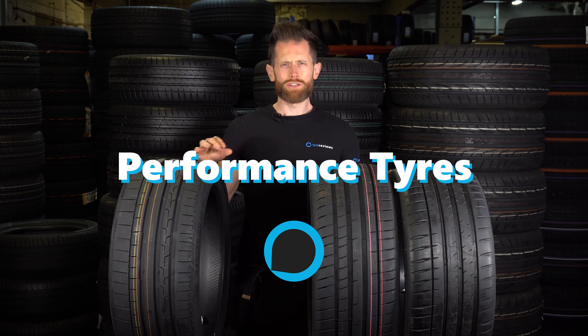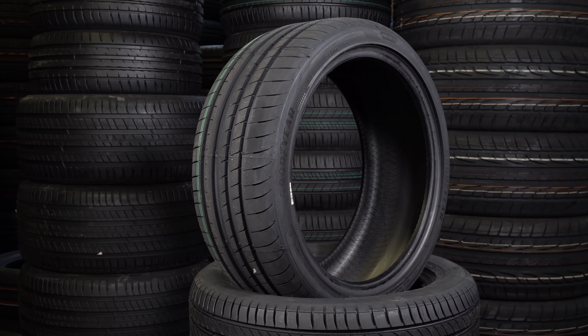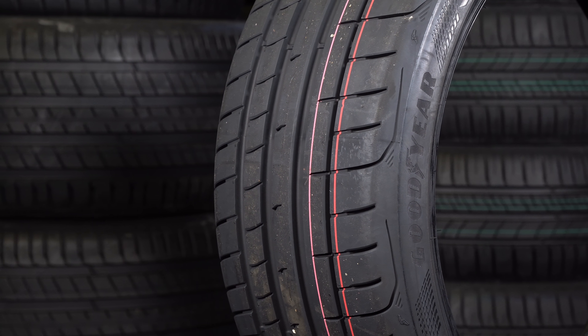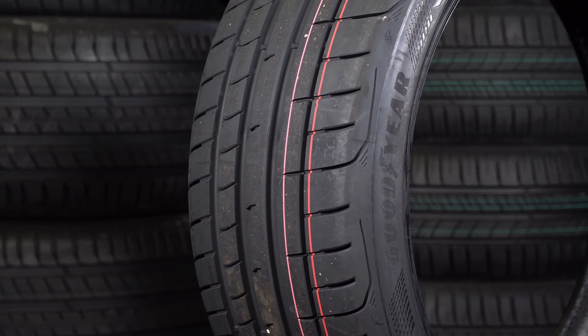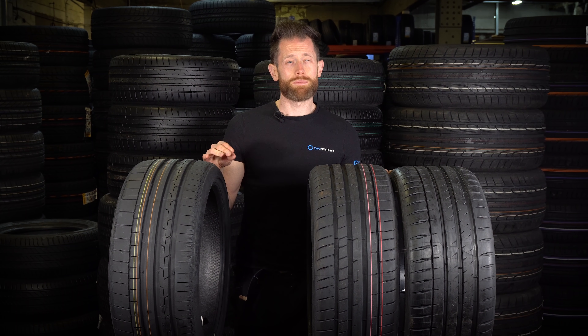On to the tyres. The exciting news for 2019 is Goodyear are taking the fight directly to Michelin, while kind of borrowing from their name catalogue. The new Goodyear Eagle F1 Asymmetric 5 and Goodyear Eagle F1 Super Sport range match the Michelin Pilot Sport range tyre for tyre, blow for blow. So it's going to be really interesting.